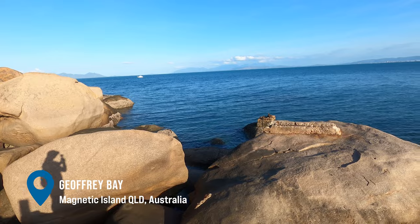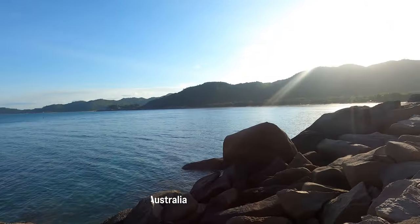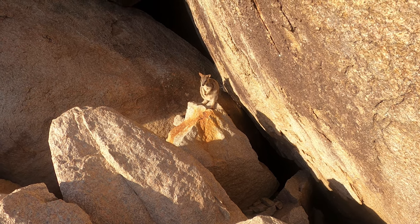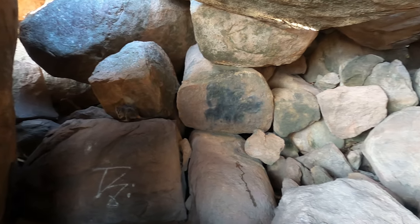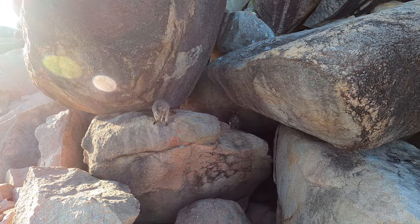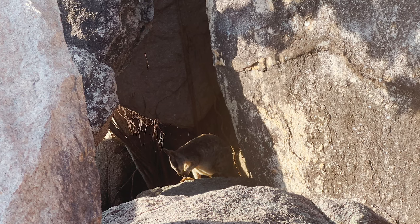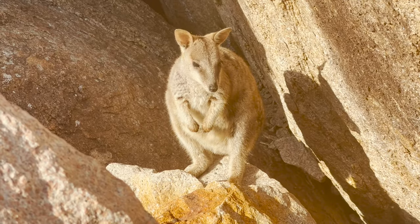My final place was to see the rock wallabies. They're tiny little wallabies that live in the boulders here — they are so, so cute. Just like the koalas, I felt so lucky to see them and interact with them. You can actually feed them technically, but obviously you don't want to feed them a sandwich or anything like that. You can feed them apples and carrots, but just be mindful — you don't want to overfeed them or make them dependent on tourists. They do come out around sunset, so time your visit appropriately.